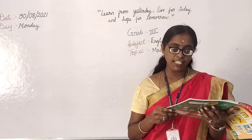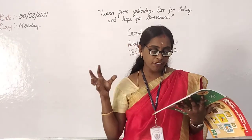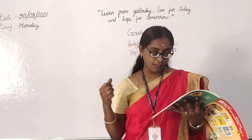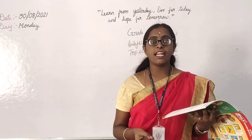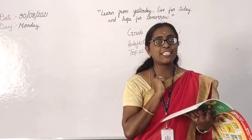Then exclamation mark. What is exclamation mark? When we are expressing strong feelings such as joy, anger, pain, excitement, sadness, surprise — for that pattern we need to give an exclamation mark.